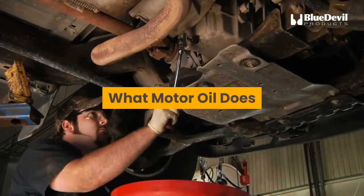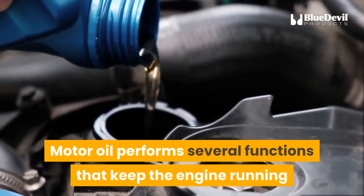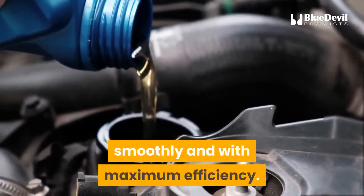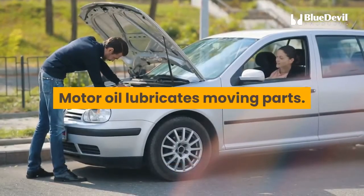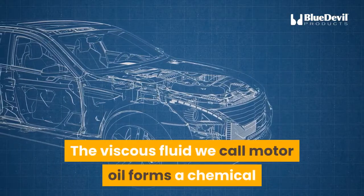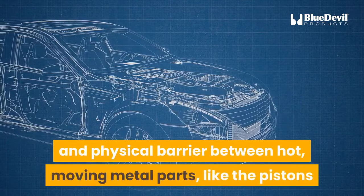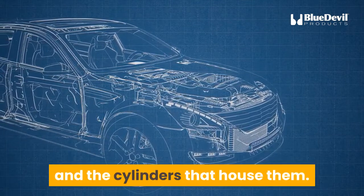Motor oil performs several functions that keep the engine running smoothly and with maximum efficiency. Motor oil lubricates moving parts. The viscous fluid we call motor oil forms a chemical and physical barrier between hot, moving metal parts, like the pistons and the cylinders that house them.